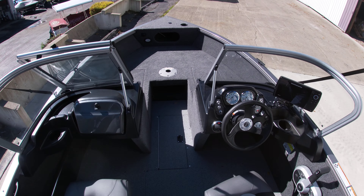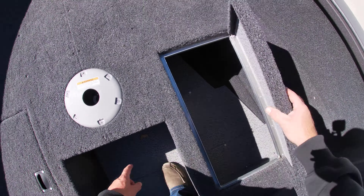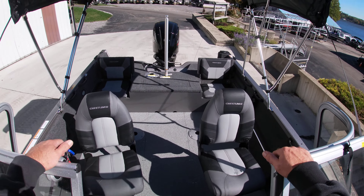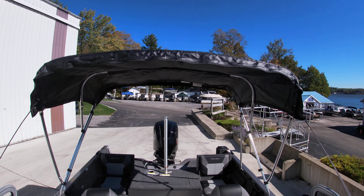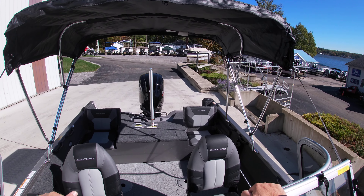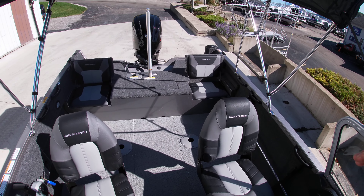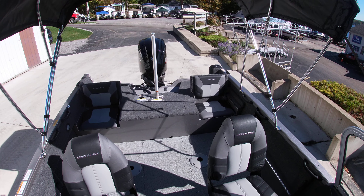Plenty of storage at the bow on both sides. As you look at the back again, jump seats in the back for additional seating along with the Bimini top with a boot as well for easy storage. This was Sam with Silver Lake Marine doing a quick walkthrough of our 2022 Crestliner 1700 Vision walkthrough.